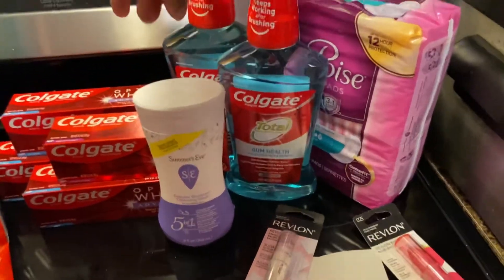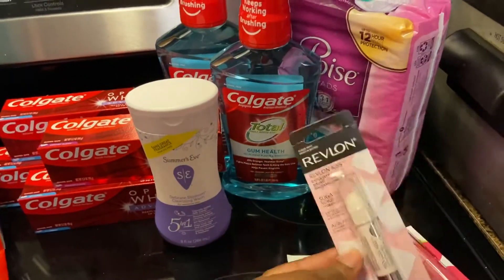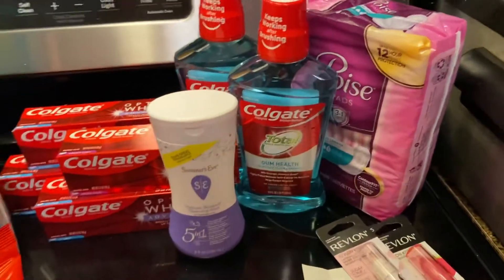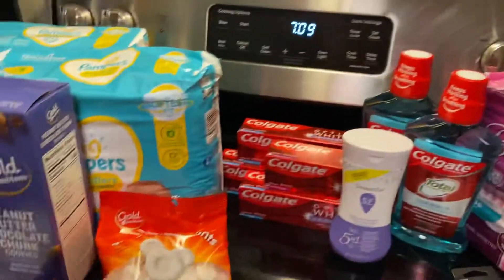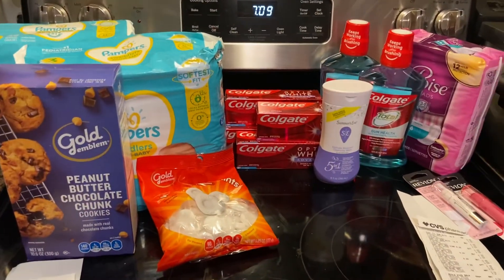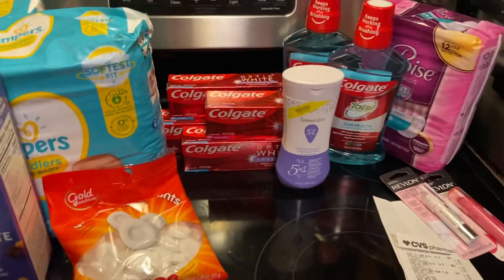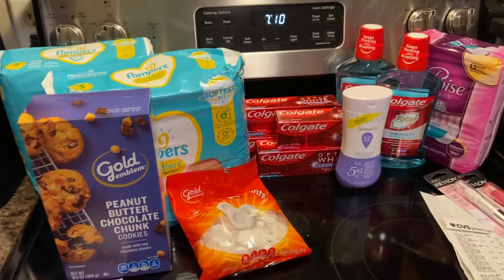I received a $5 ECB for the Revlon — when you purchase two you get $5 back. So I'm rolling into next week's deal with $25 in ECBs. If you have any deals I didn't do, comment down below and let me know what you got. Until next time, don't forget to like, comment, share, and subscribe — peace out!